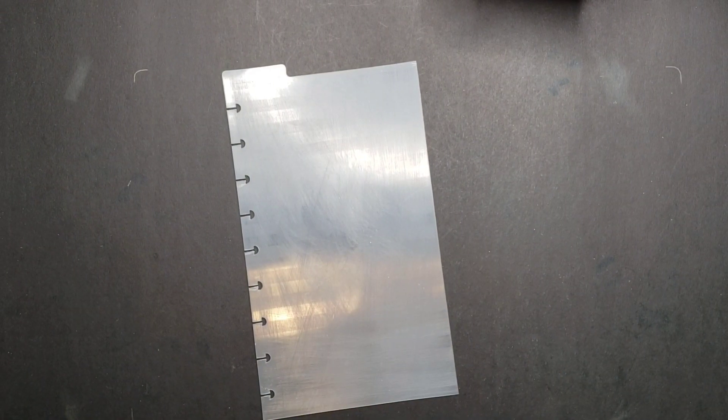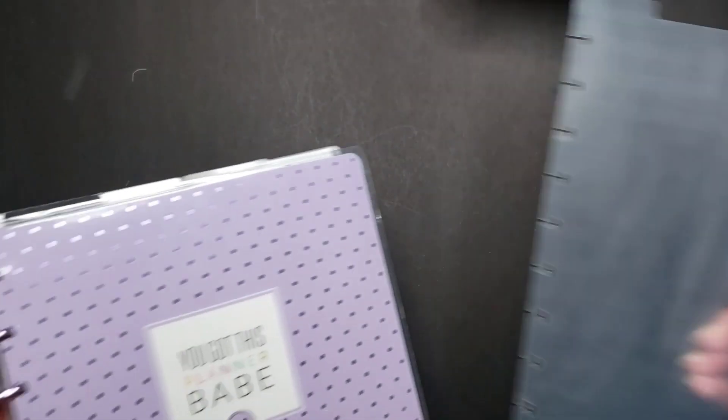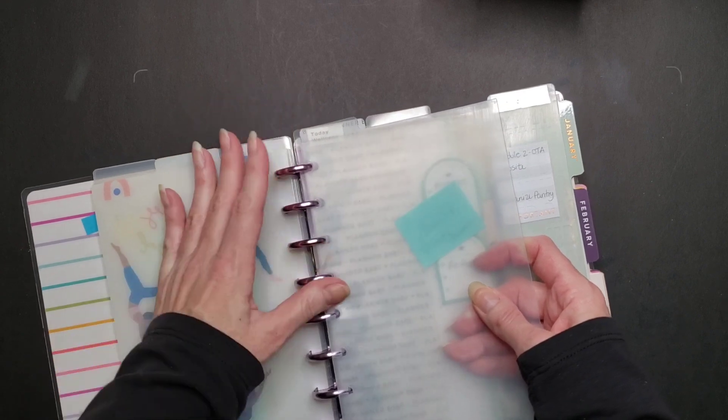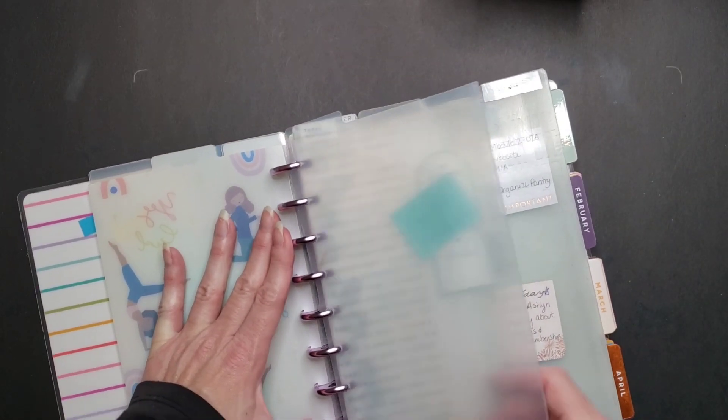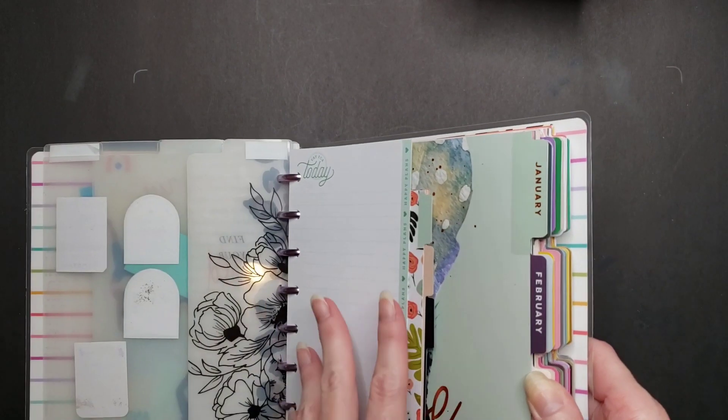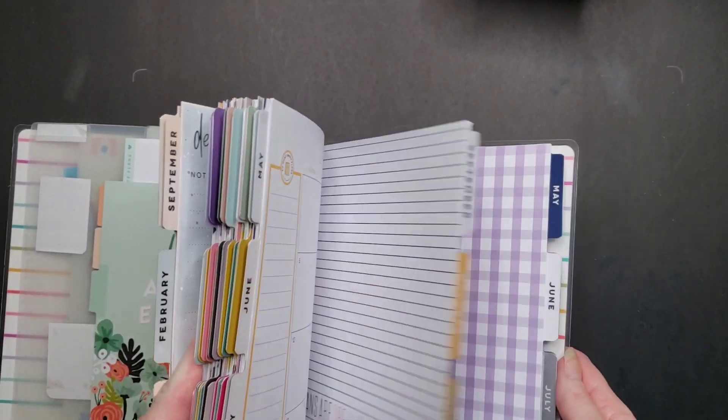Moving on to the next pile of stuff — this dashboard actually belongs with planner covers. I've got to go through all of these because I have copious amounts of dashboards and bookmarks, and I just keep them all on a planner disc. I thought it was the easiest solution for quick reference. And I've got all the dividers here, which I have to go through as well, but I don't think I'll do that today — I'll do that in a second video, because this will probably take four or five videos to get through.